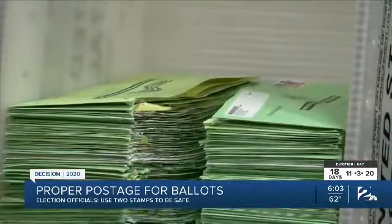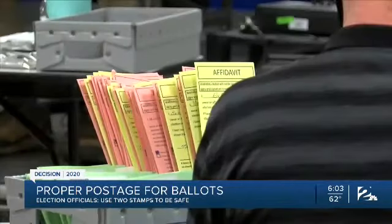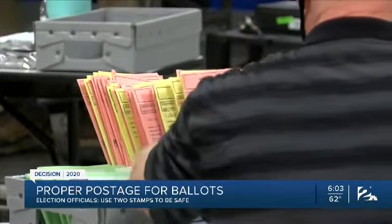County election boards across Oklahoma are counting absentee ballots already mailed in, separating the clean ballots and the questionable ones. That's counting on a voter's ballot to get there in the first place. There's lots of ways to mess up — let's not make another one.